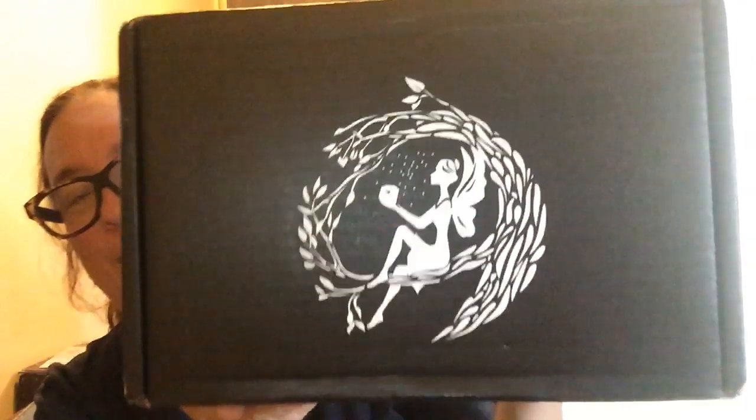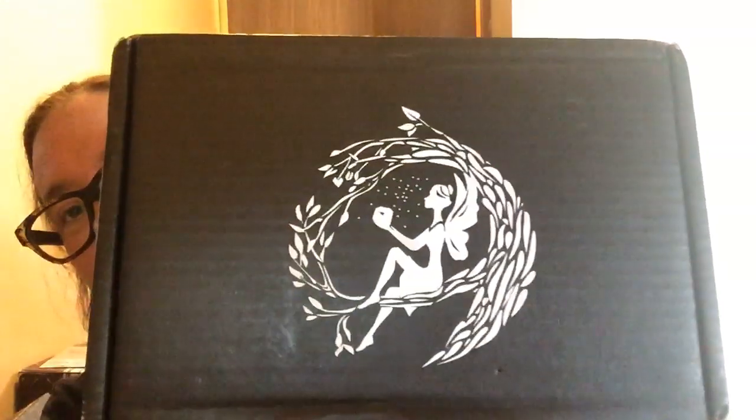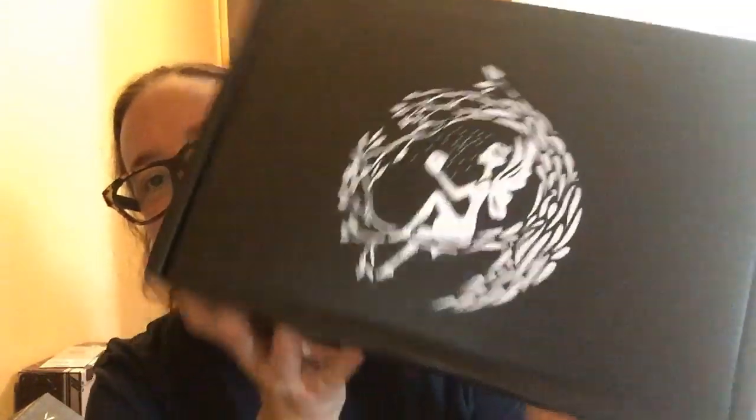Hello YouTube! Today I'm going to unbox my October Fairy Loot. It really intrigued me for the October month because I love anything vampire. So let's check it out.